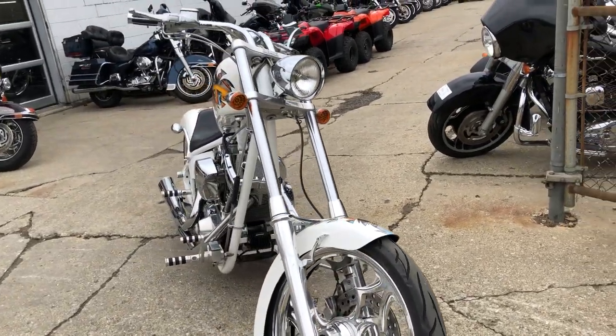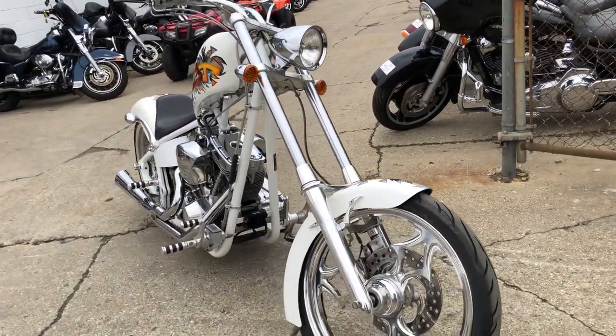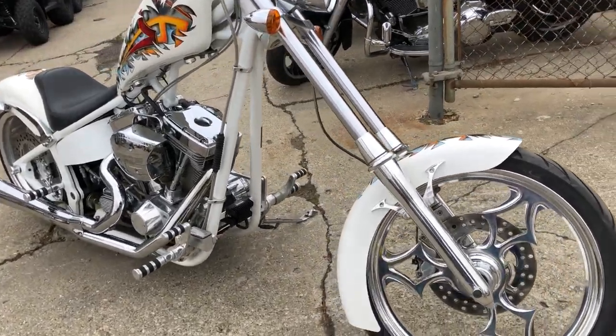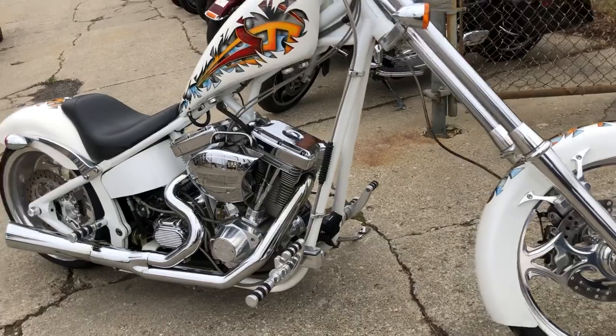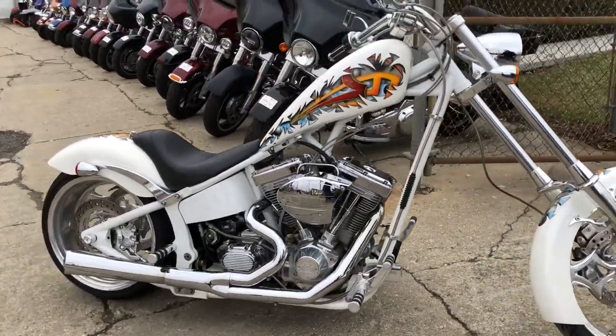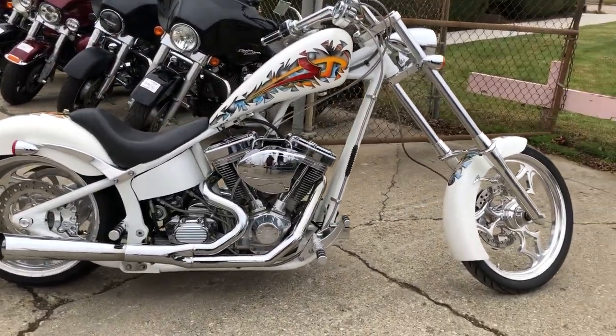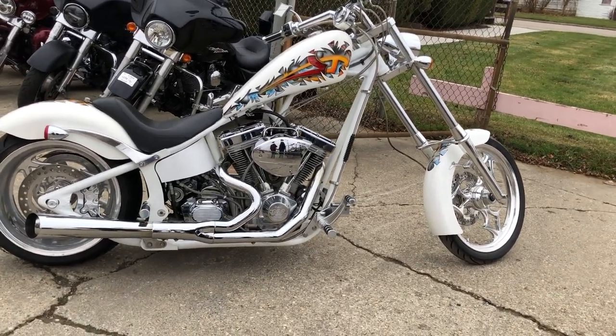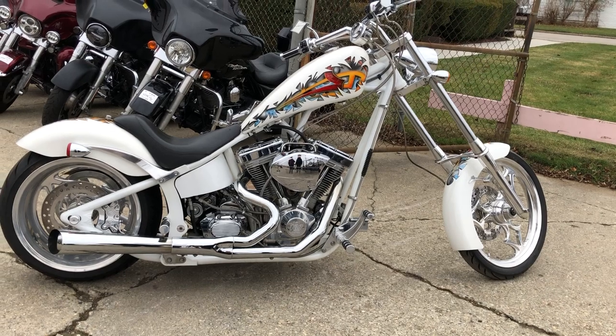We also have about eight or nine other choppers in stock and a total of 600 used motorcycles in stock. If you want a motorcycle, you hit the right place. We got financing programs for everybody — good credit, bad credit, no credit — we've got a financing program for you. Of course we accept cash.